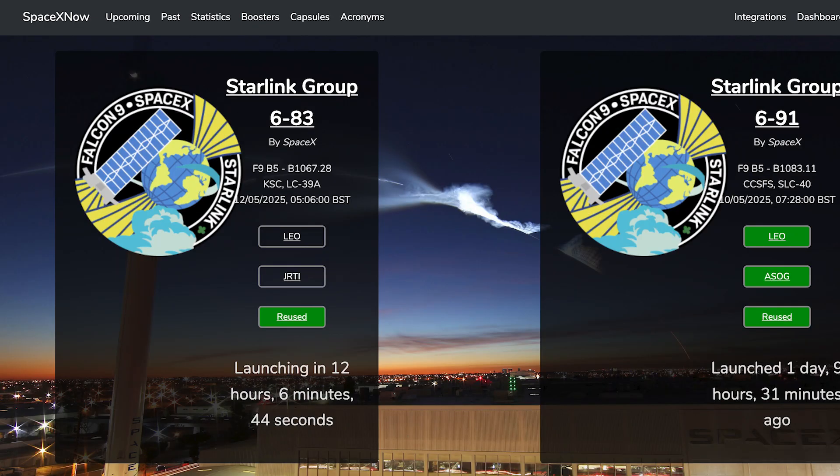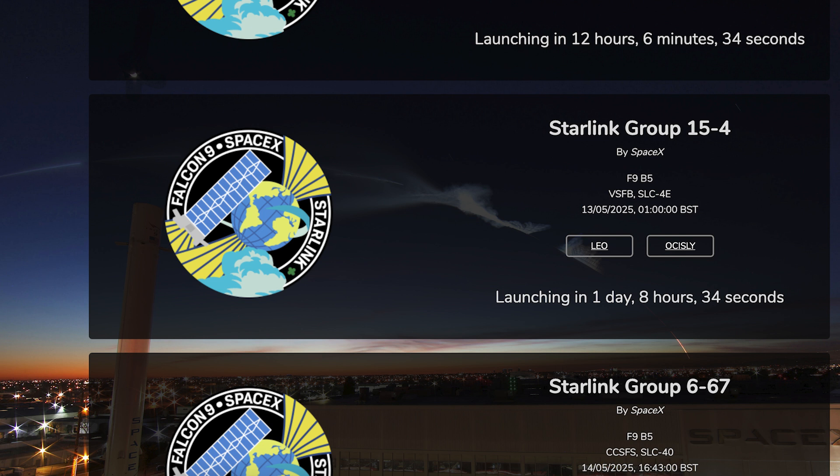Coming up this week, we can hopefully expect to see a bunch of Starlink launches. The first of these, the Starlink 683 mission, is currently scheduled for Monday the 12th at 5:06am UTC or 1:06am EDT. A little under a day later, the Starlink 15-4 mission is currently scheduled for Tuesday the 13th at 1am UTC, or Monday the 12th at 9pm EDT.